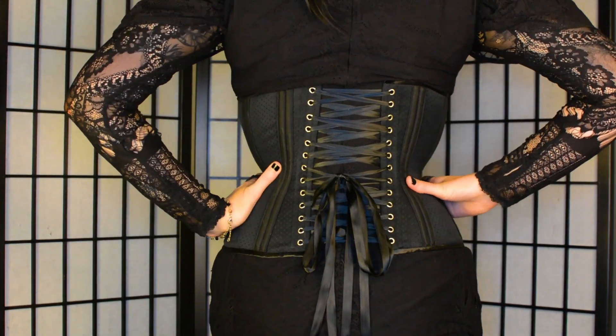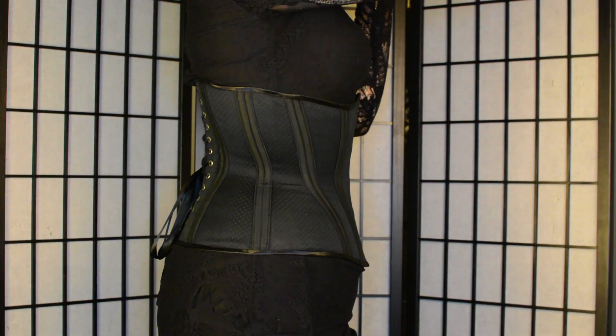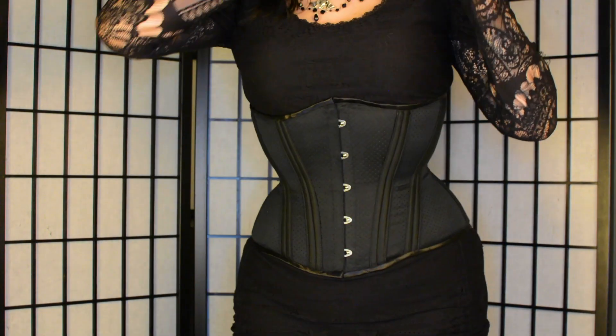Do make sure you take your corset size accordingly, because if you take your corset too big you will be able to close it completely and it will not give you the same effect. A corset should always be a little bit smaller and remain open in the back to give the right accent and correction to your figure.